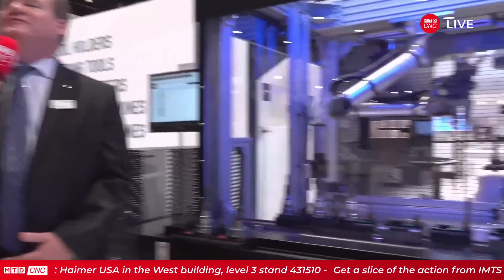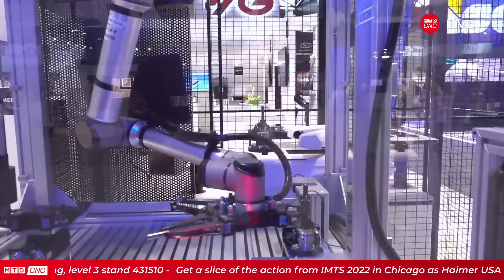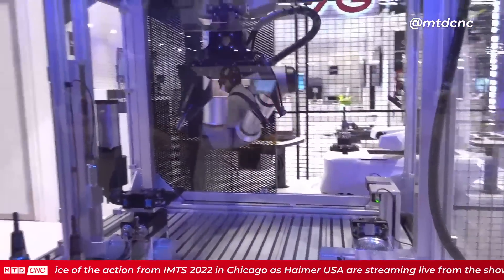Automation should take over where it can, but there are still lots of people running machines day in, day out. Mom-and-pop shops will still want to use their pre-setters, so Heimer won't stop making those anytime soon. You'll definitely still need skilled people all the way through.